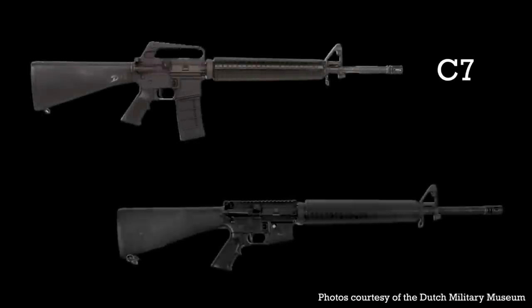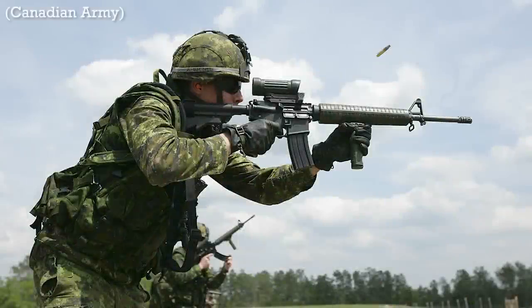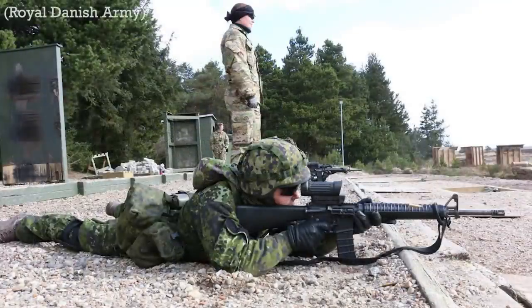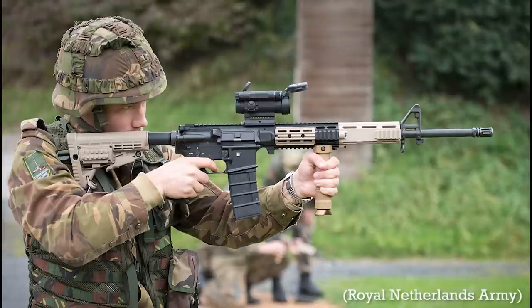Versions seen in use in Ukraine are C-7A1s, which replaced the fixed carrying handle with a modified Weaver rail for mounting optics. The primary users of the C-7A1 are Canada, who have since moved to the C-7A2; Denmark, who issued the C-7A1 as the M95; and the Netherlands, who adopted the C-7A1 in the early 1990s. They've since updated their rifles and carbines to the C-7 and C-8 NLD standard.